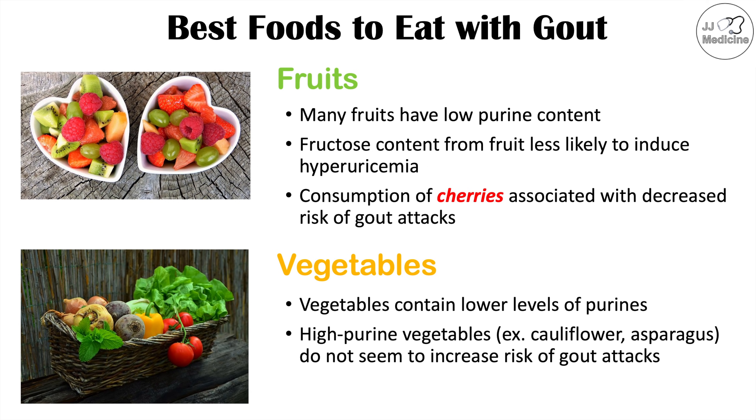This is especially true in comparison to certain types of meat and seafood discussed earlier. The purine levels in vegetables are not as high, and it seems that the purines in vegetables are likely used to produce purines in the body as opposed to being broken down and used for uric acid.